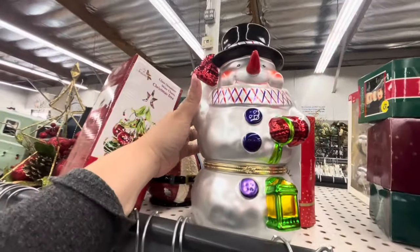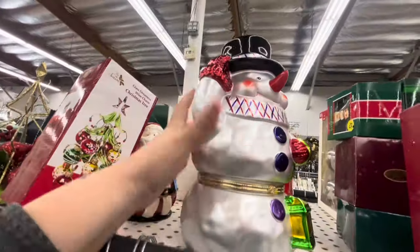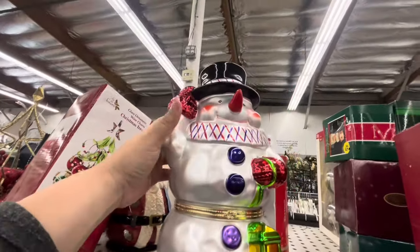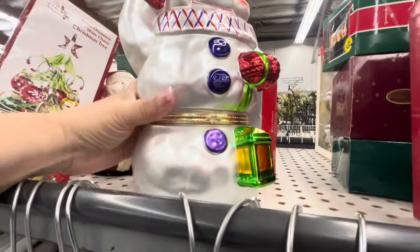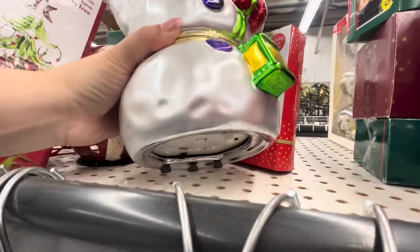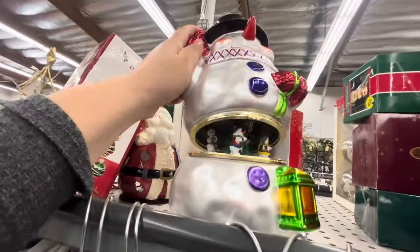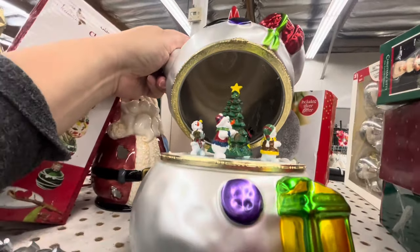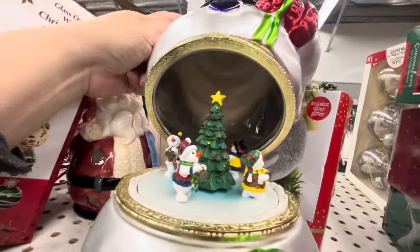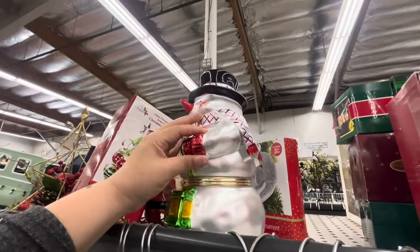Oh my gosh, the Frosty was in the box! I took him out and he's in amazing condition. The only issue is the batteries in the bottom — they've exploded. But look, if it works, they dance around. This is too cute, such a gorgeous Frosty!